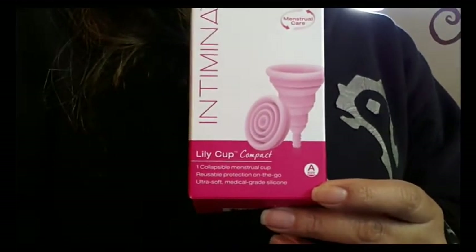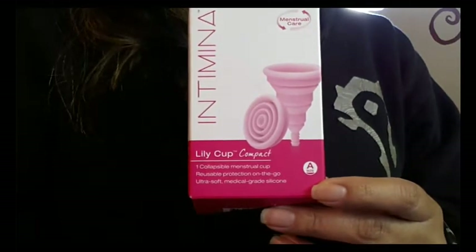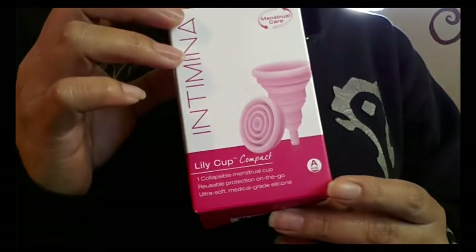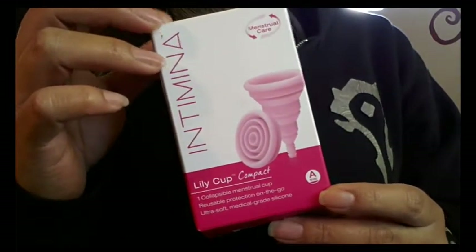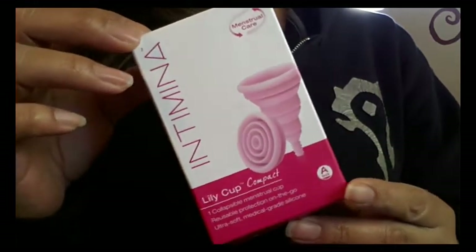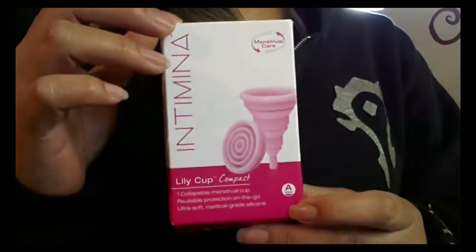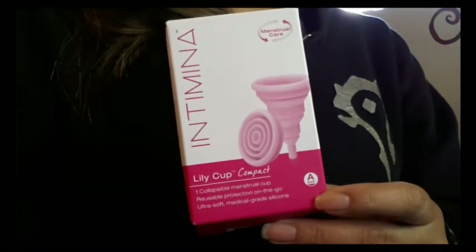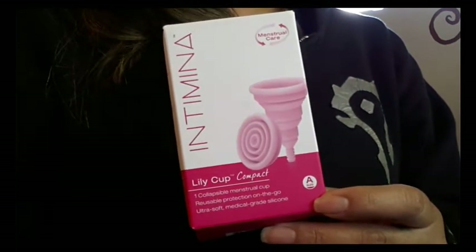The regular style cups are larger and have a higher capacity than the compact cups. They suggest the regular Lily Cups for a person that has up to a heavy flow cycle, and the compacts are better suited for someone with up to a medium flow. Both styles of cups are the same price.